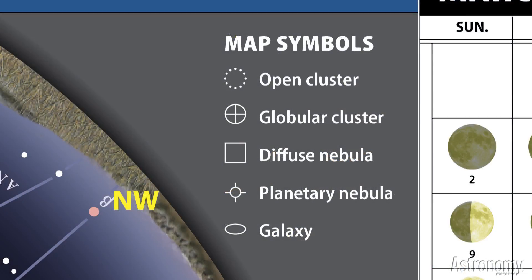Finally, we show symbols for many of the brighter deep sky objects. Many of these objects are too dim to see with the naked eye, but the ones on our map appear nicely through binoculars or a small telescope.